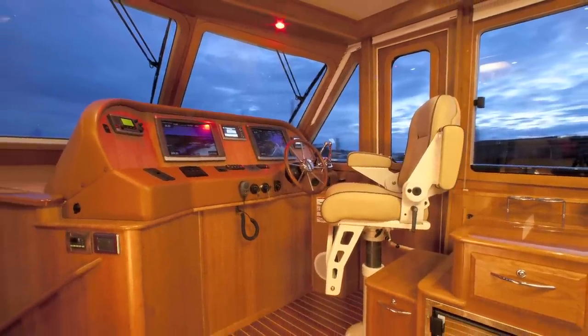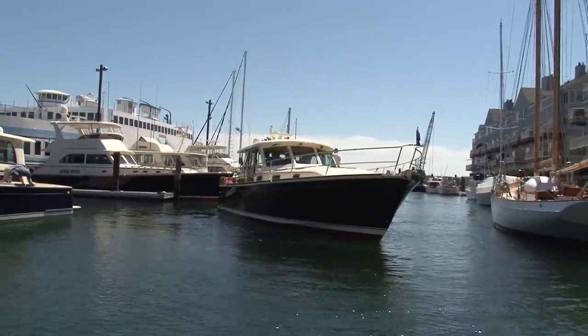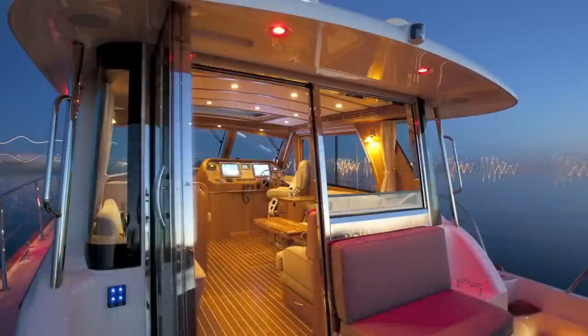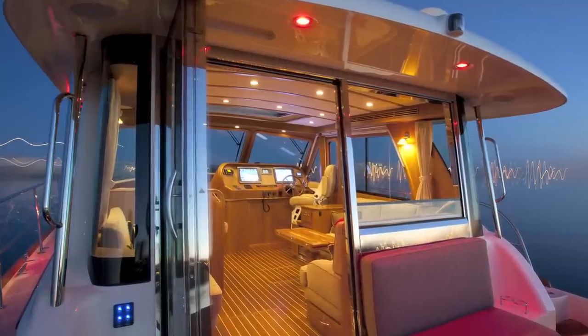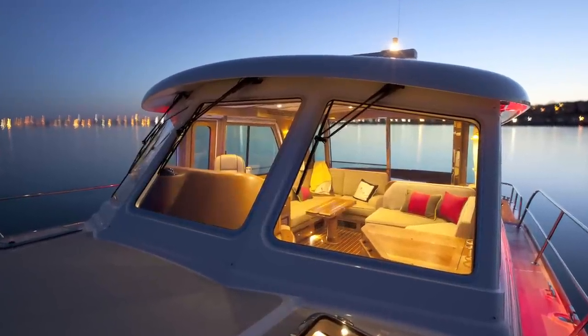I think it's important to look at what we did with the cockpit and the heights. The transition from one level of the boat to another is very important in the experience of the arrangement — how the cockpit flowed into the salon and how the salon flows back into the cockpit.